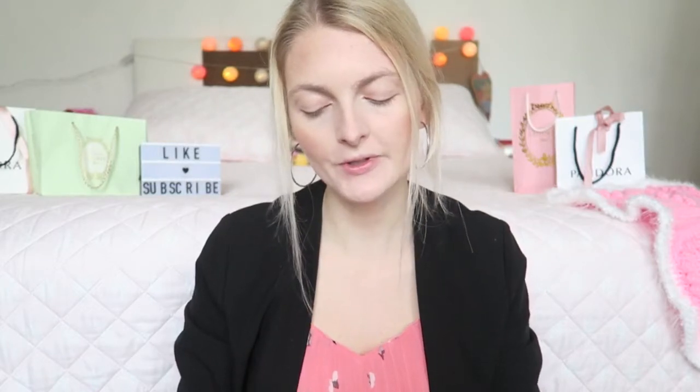Then I'm going to use a Shimmer Brick from Max & More in the color 01 Nude. This gives you a really beautiful and healthy glow, so I really love to use this.